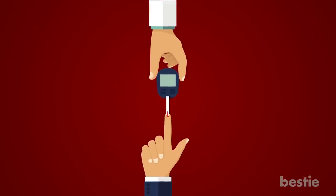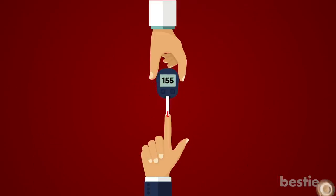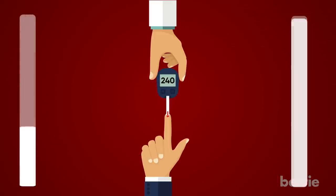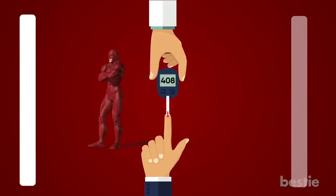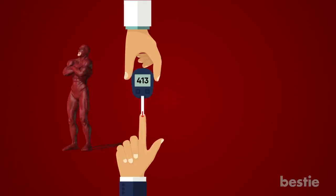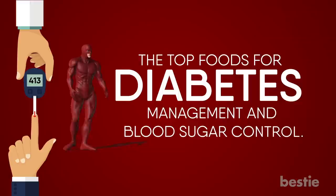Hey there, viewers! If you or someone you love has diabetes, you know how tough it is to monitor your blood sugar levels and manage your diet. Certain foods produce big spikes in blood sugar, while others actually lower it. Many individuals go through years of trial and error before discovering what works best for them. In today's video, we'll go through the top foods for diabetes management and blood sugar control.